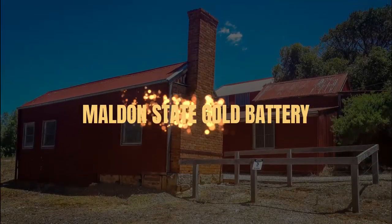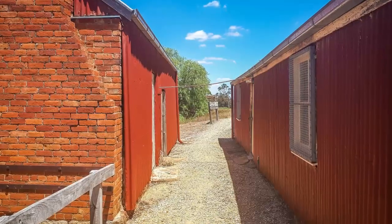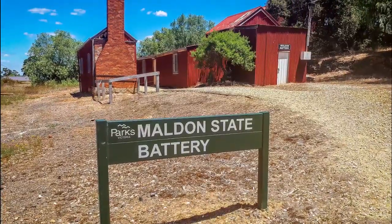The Maldon State Gold Battery. Take a walk from Maldon's iconic Beehive Mine to check out the impressive remains of the Maldon State Battery. The site now consists of the former State Battery buildings and machinery, the Alliance Shaft and associated machinery foundations, and battery sand heaps.